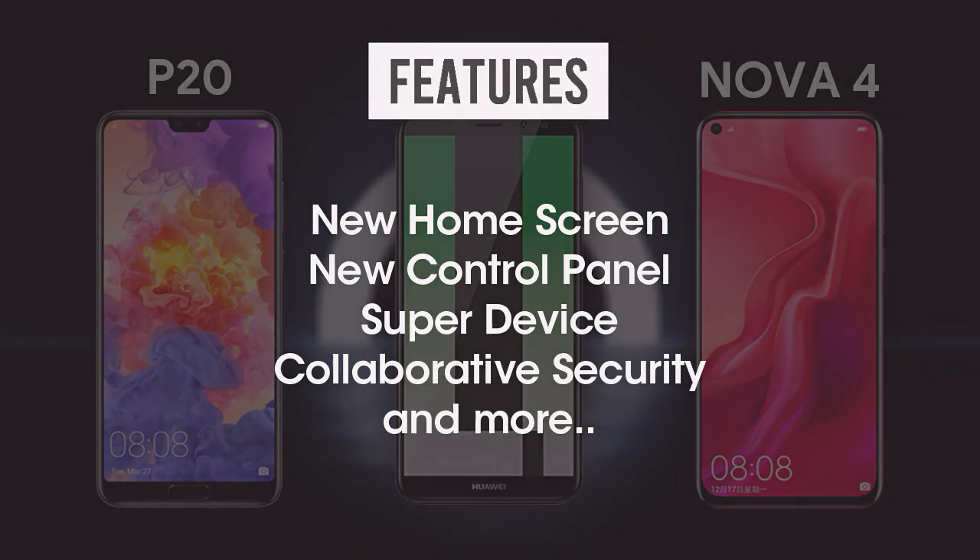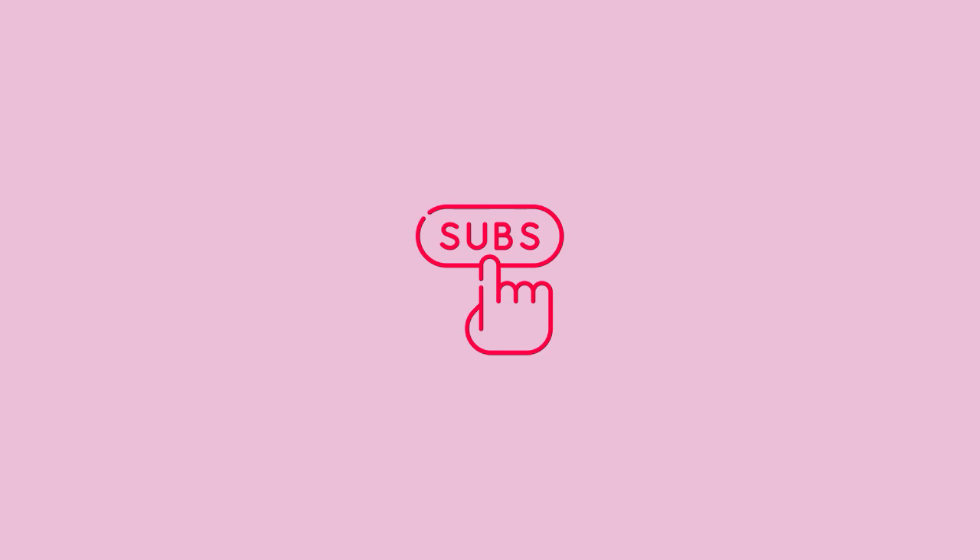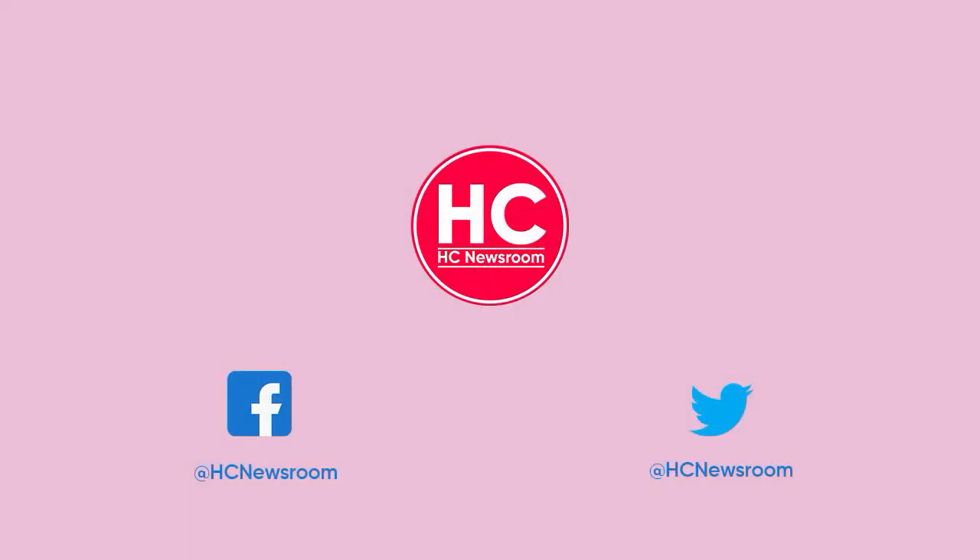If you liked this video, press the like button, comment below, or press the bell icon and subscribe to our channel. For detailed information, don't forget to visit HC Newsroom.